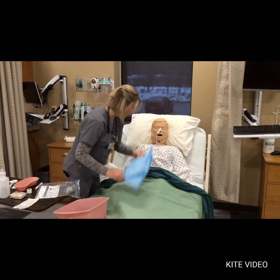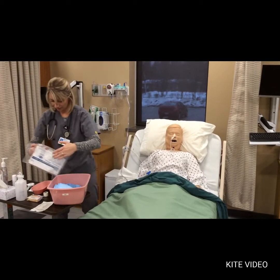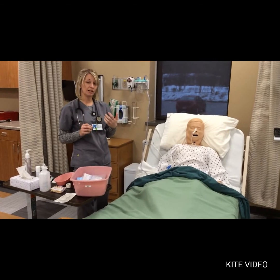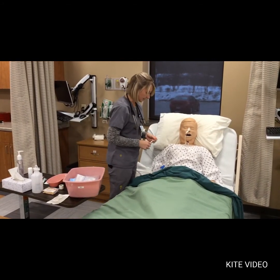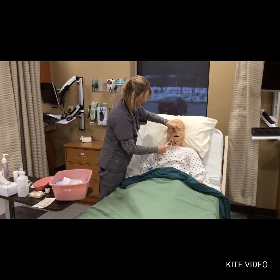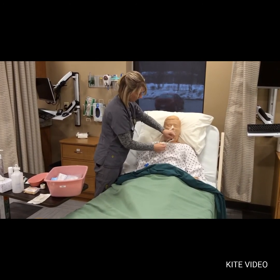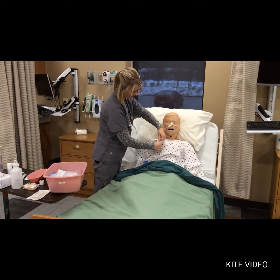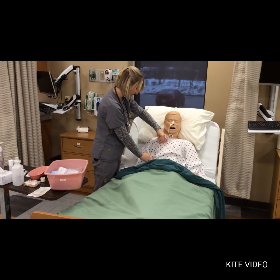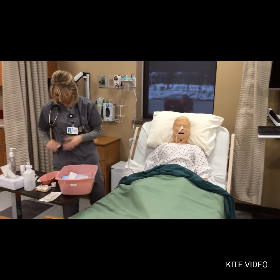A lot of facilities are now requiring that you measure the NG tube after insertion — it's not necessarily on your checklist, but I want to show you this. You measure from the point of insertion and move down the tube to see how much is outside the patient, always in centimeters. This is done every shift to verify the tube hasn't moved.